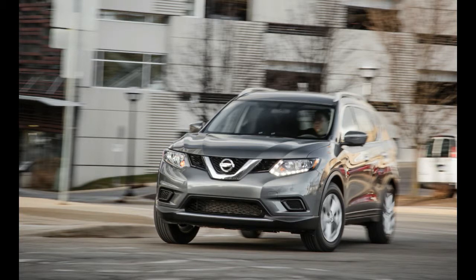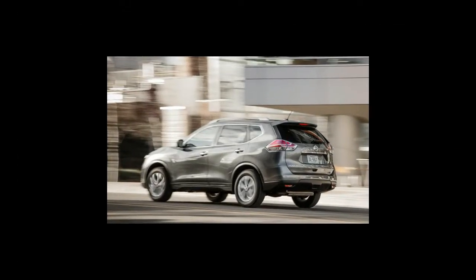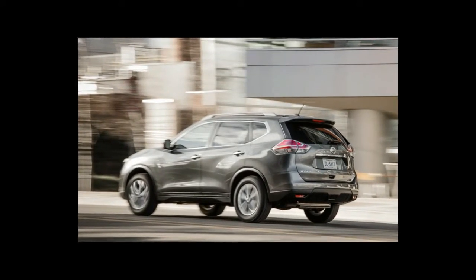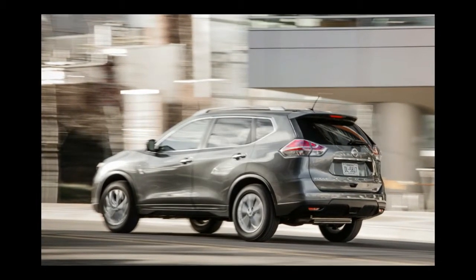Redesigned for the 2014 model year, the Rogue is Nissan's entry in the rapidly expanding compact crossover derby. It's comfortable, bigger than some of its competitors, and nicely turned out within. It earned top safety ratings with the major testing bodies and is almost totally devoid of driver gratification.